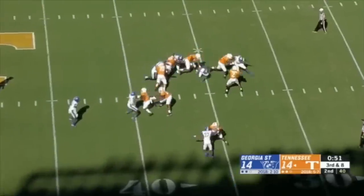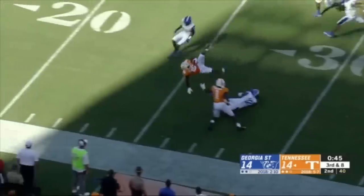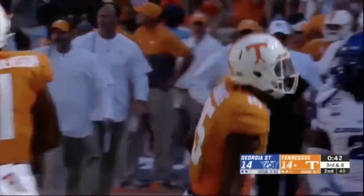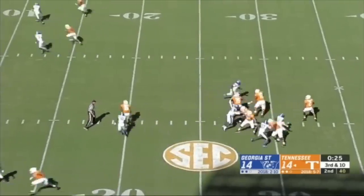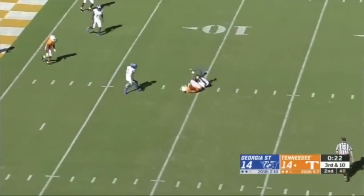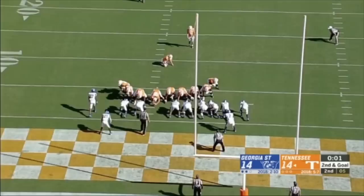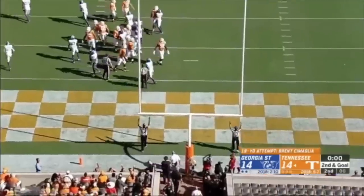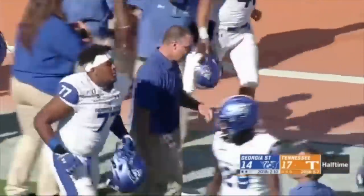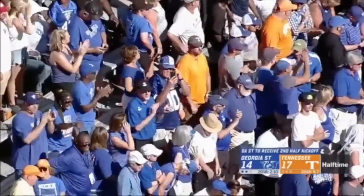Under a minute now, Garantano throws over the middle, complete — and he's Palmer, stiff arm to the 30, upended at the 25 yard line. Garantano surveys the field, throws — caught, first down Tennessee, rolling down to the 10. A 19 yard field goal will put Tennessee back in front and it does as time expires. Georgia State giving Tennessee all they can handle in the first 30 minutes.